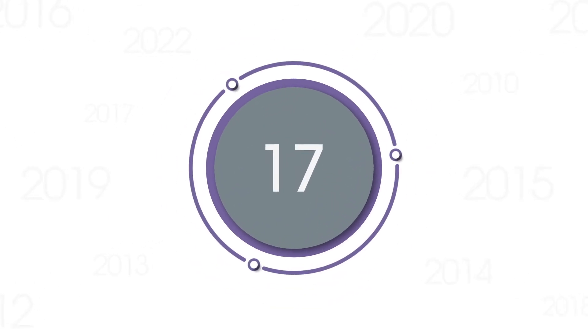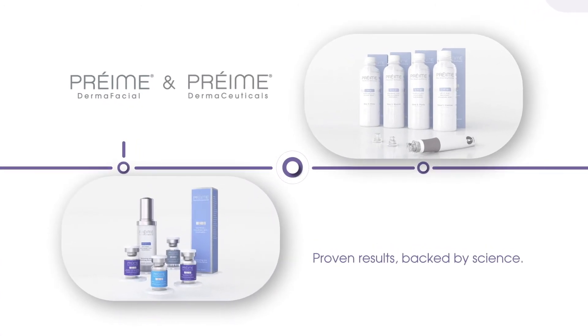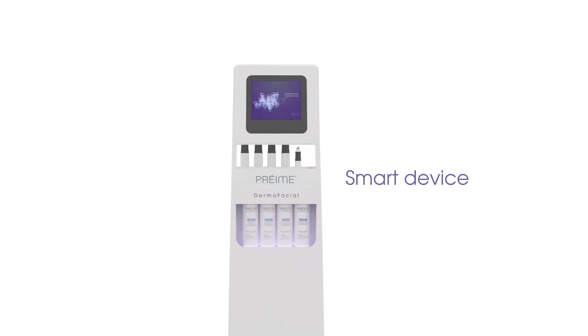Drawing on 17 years of professional skincare experience, the Pre-May DermaFacial uses bespoke pre-may dermaceuticals to deliver proven results backed by science. The Pre-May DermaFacial is a smart device powered by proprietary IoT technology, designed to ensure consistent results and client satisfaction.